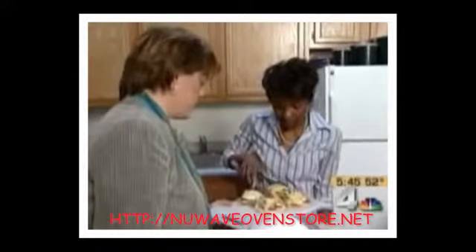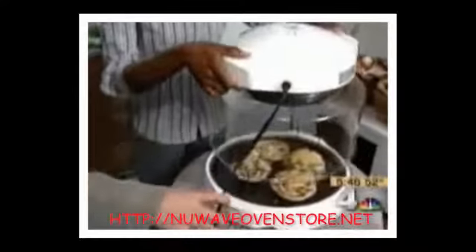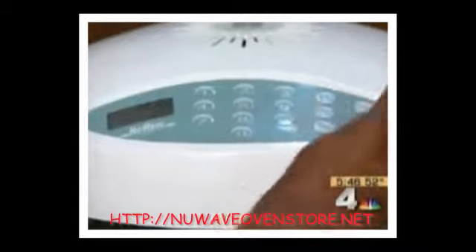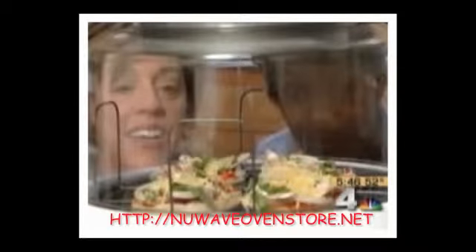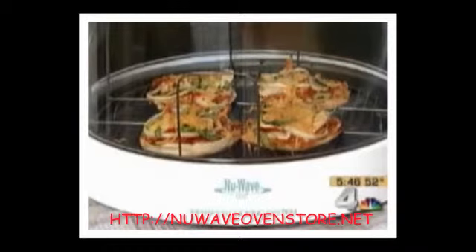Cooking on the New Wave Oven is a pretty simple task. You place your food on the oven's cooking rack, put the New Wave dome over the food, set the proper cooking time according to the recipe, and punch the start button. There's not much to see as the food cooks except for a little movement from the convection fan. But eight minutes later, the pizza was done.